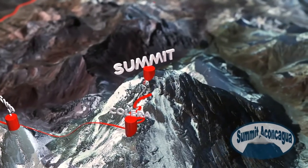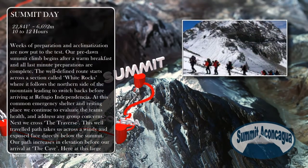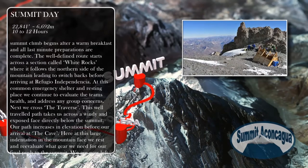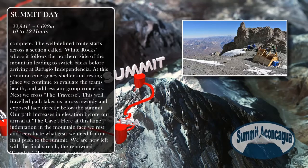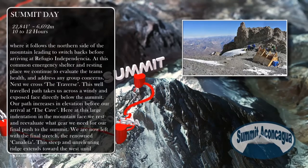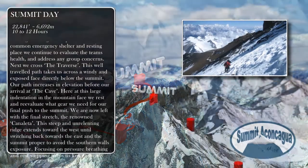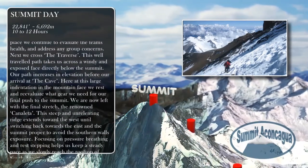Weeks of preparation and acclimatization are now put to the test. Our pre-dawn summit climb begins after a warm breakfast and all last-minute preparations are complete. The well-defined route starts across a section called White Rocks, where it follows the northern side of the mountain leading to switchbacks before arriving at Refugio Independencia. At this common emergency shelter and resting place, we continue to evaluate the team's health and address any group concerns. Next, we cross the Traverse — a well-traveled path that takes us across a windy and exposed face directly below the summit.